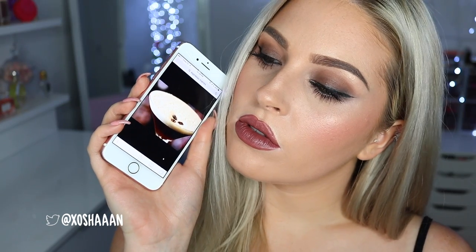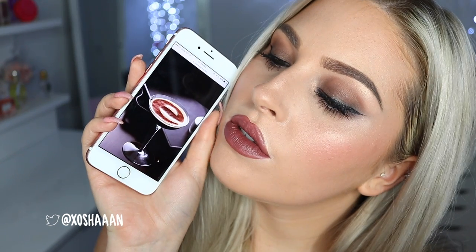Hey everyone, so today I am doing a makeup look — a super sultry, sexy, smoky eye — and it is inspired by an espresso martini, which happens to be one of my favorites. This is part of the cocktail series and I also used only one brand for everything in this video, which is Clinique.